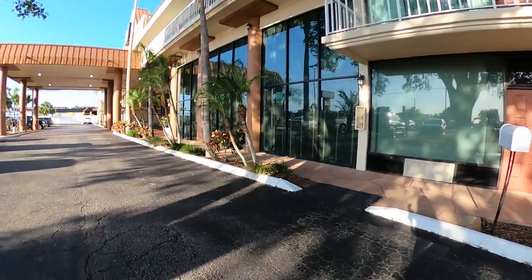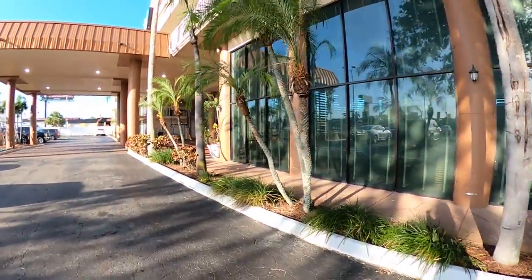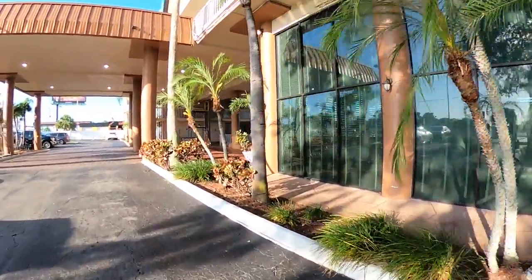Our day in Dunedin actually started off at our hotel in Tarpon Springs, where we would be staying for the final two nights of our week-long Florida road trip. Today we're in Tarpon Springs — this is our first time staying here, and I hear there's an excellent donut shop nearby, so that's why I'm up early.